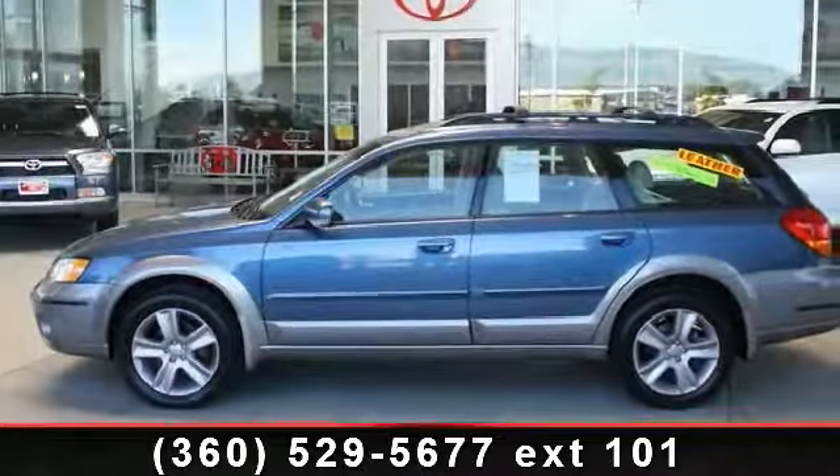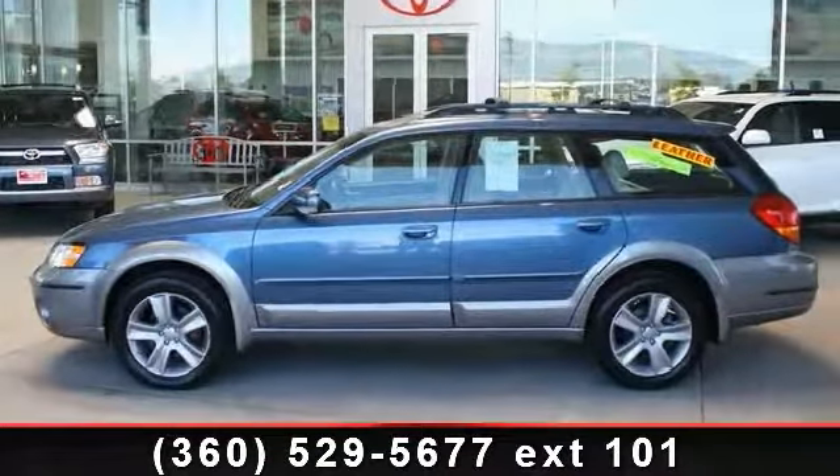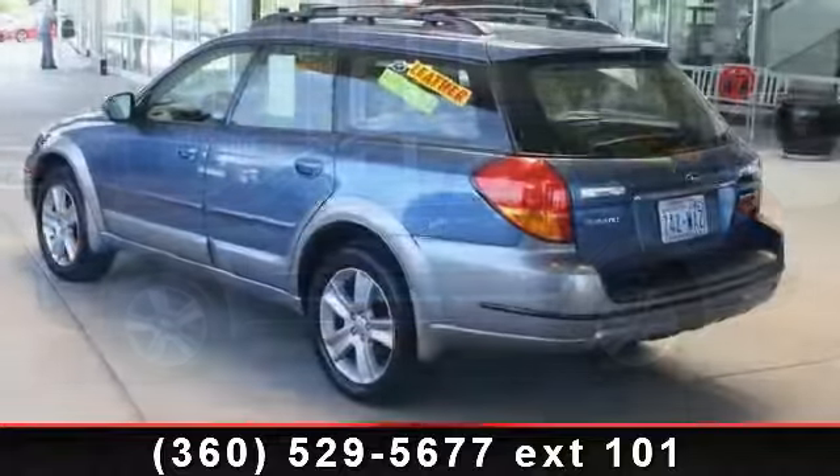Step into the 2007 Subaru Legacy Wagon. This may be the set of wheels you've been looking for.